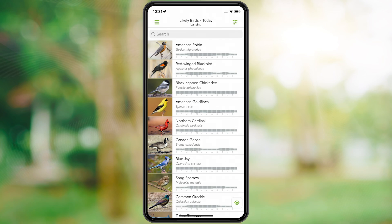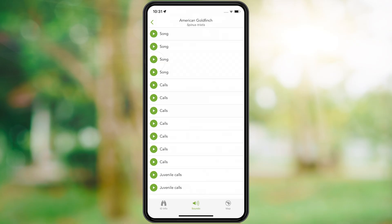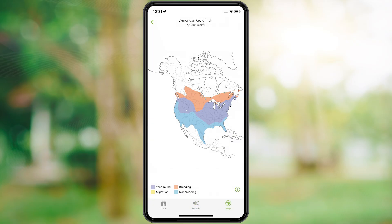See more about a species by tapping on the bird. You can browse photos, hear sounds, and see range maps.